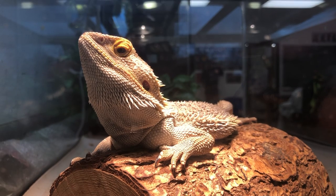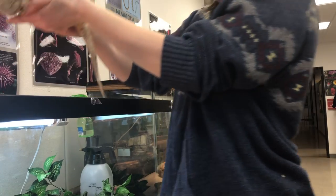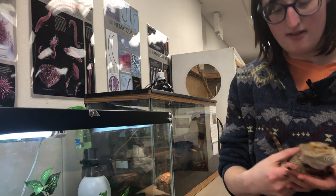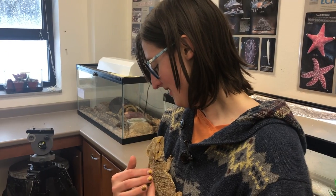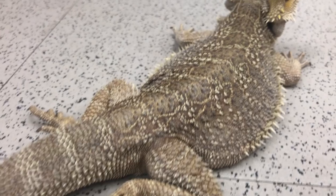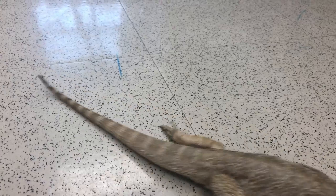So this is Bantam. He's a bearded dragon. He was donated to us by Audrey Sparks. Bantam is a sweet boy. He loves to just eat his super worms and his kale and drink water when he feels like it. And spends probably most of his days sunbathing and then running around.